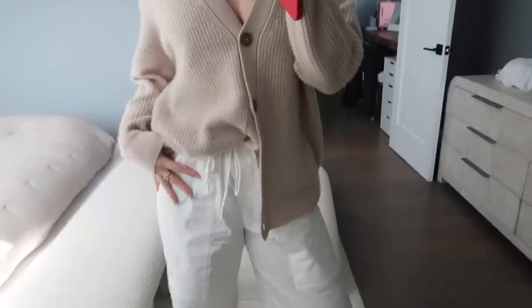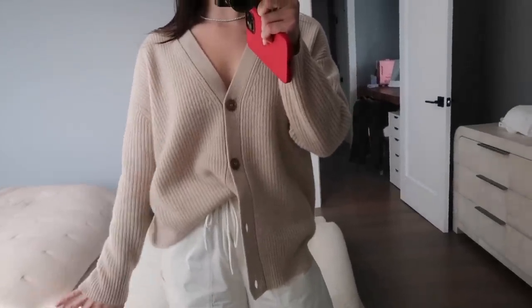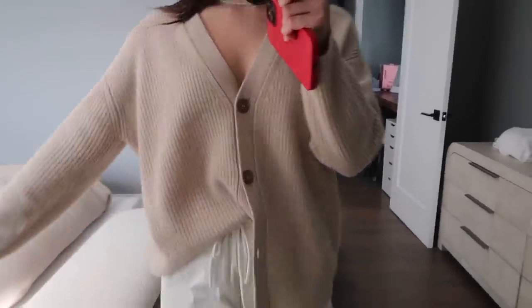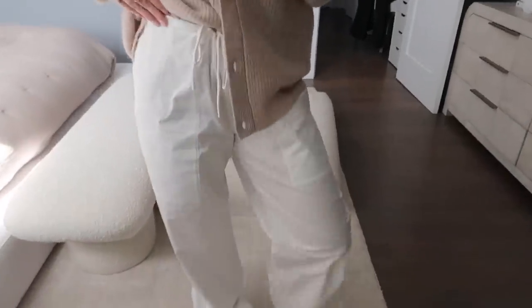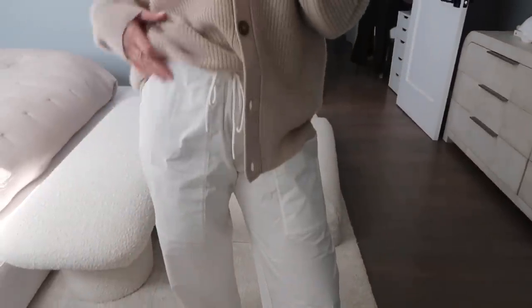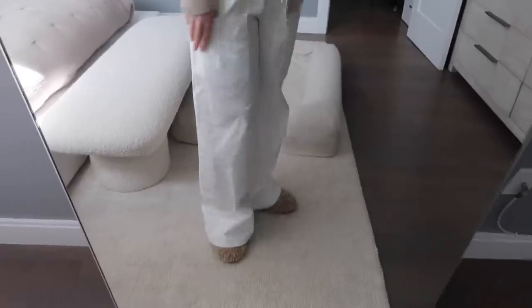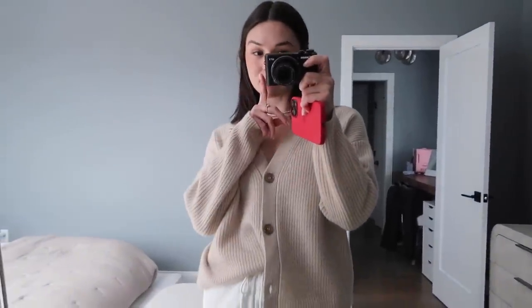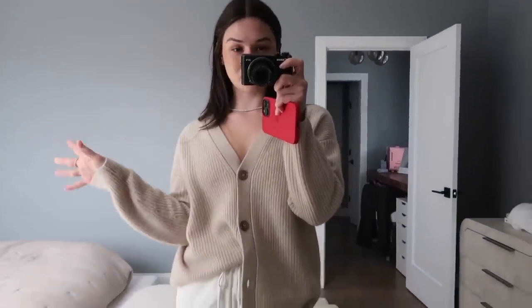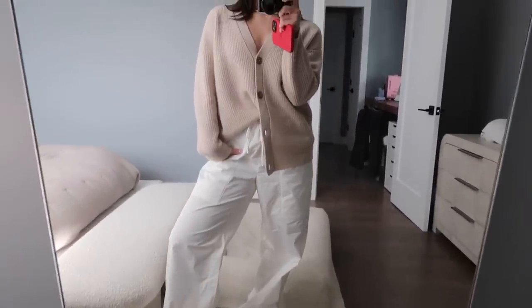Emma just got here to pick me up — quick little outfit of the day. This sweater is from Jenny Kane, I'm wearing a size extra small. I love their sweaters, they're such great quality and so soft. Little sneak peek — these pants are actually mine for my Revolve collection. These white drawstring parachute pants, I love them and they fit so well. I can't wait for you guys to see the whole collection. I'm probably just going to wear Adidas Sambas with this — always want to stay comfy but still be really cute.